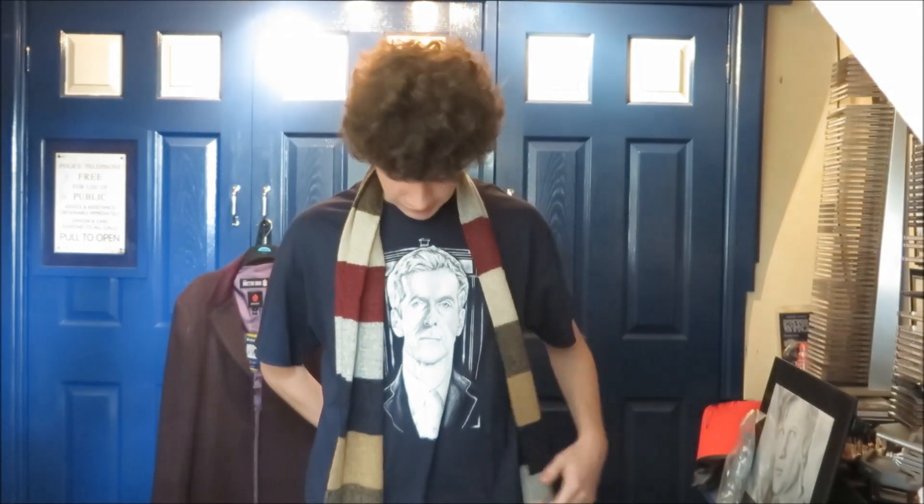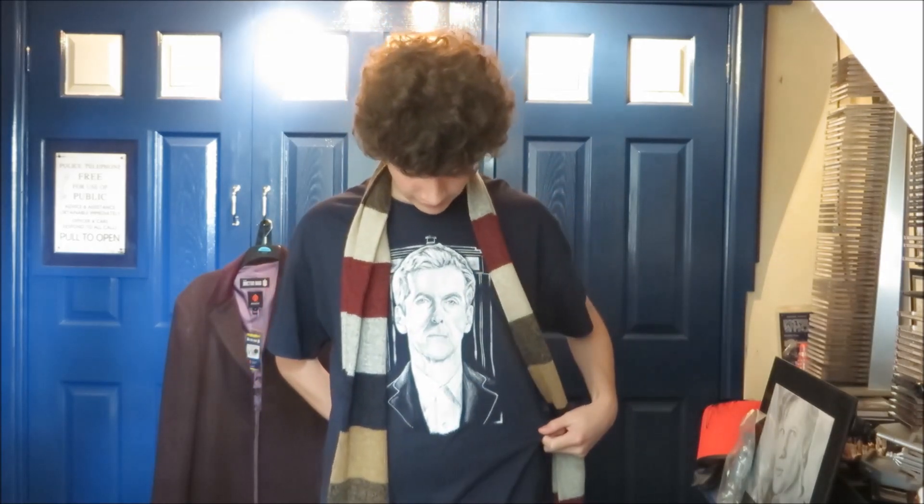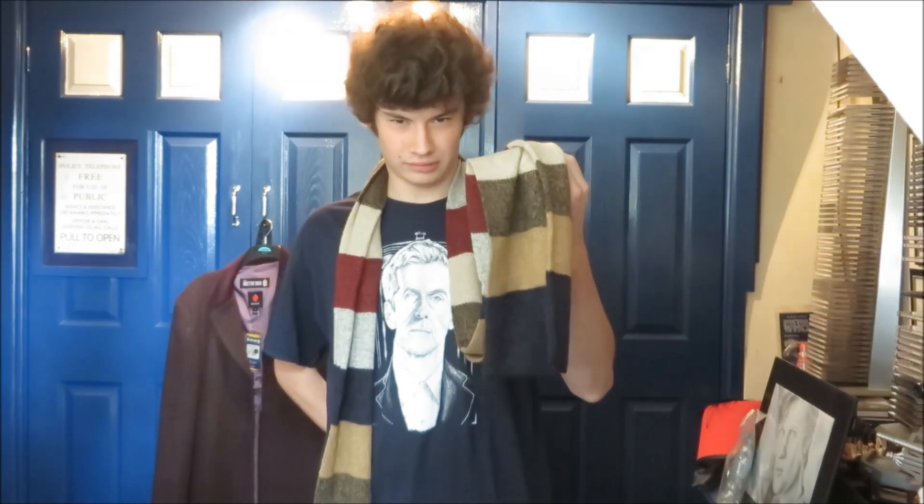Hello and welcome to yet another book review. As you can see I'm supporting my new Capaldi t-shirt, which I said in my Capaldi day video it finally came and it is a thing of art, it's beautiful. I do generally like it and I've got a scarf. This does seem very geek handbaggy, doesn't it, with a t-shirt and scarf.